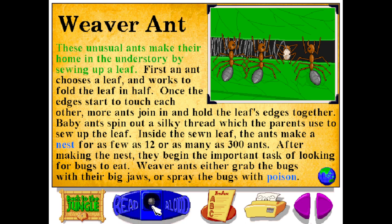These unusual ants make their home in the understory by sewing up a leaf. First, an ant chooses a leaf and works to fold the leaf in half. Once the edges start to touch each other, more ants join in and hold the leaf's edges together. Baby ants spin out a silky thread, which the parents use to sew up the leaf. Inside the sewn leaf, the ants make a nest for as few as 12 or as many as 300 ants. After making the nest, they begin the important task of looking for bugs to eat. Weaver ants either grab the bugs with their big jaws or spray the bugs with poison.